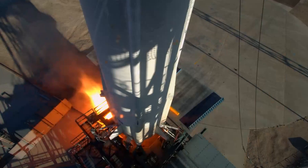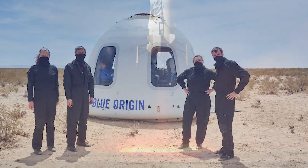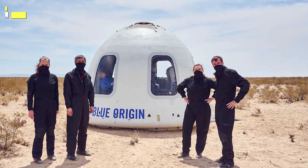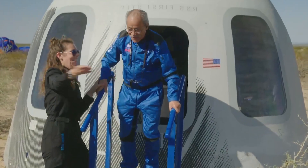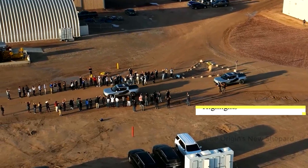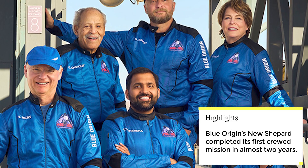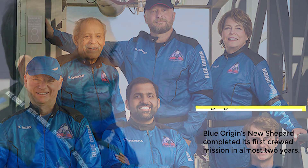On May 19th, Blue Origin's New Shepard spacecraft successfully completed its first crewed mission in nearly two years, carrying six people including the first American black astronaut candidate on a suborbital spaceflight. The mission, designated NS-25, lifted off from Blue Origin's launch site 1 in West Texas at 10:35 a.m. Eastern, following a brief delay due to a technical issue. The countdown was held for more than 20 minutes at the T-minus-one-minute mark. The spacecraft's propulsion module landed safely under rocket power at a pad near the launch site, marking a successful return to flight for the New Shepard program.